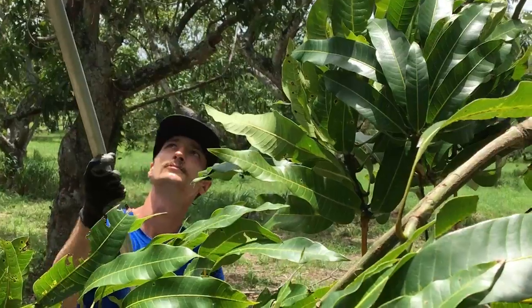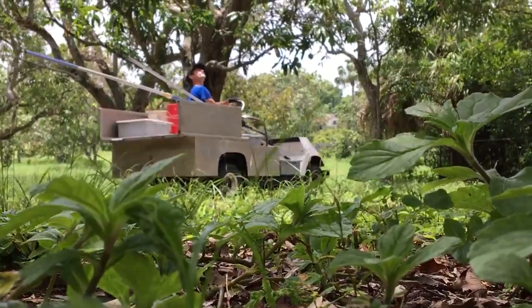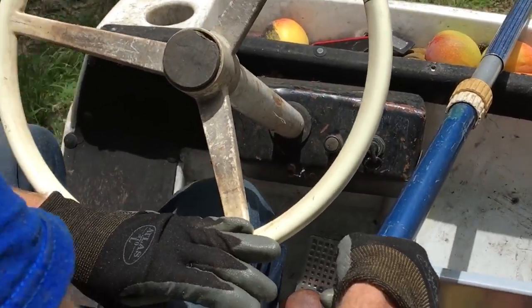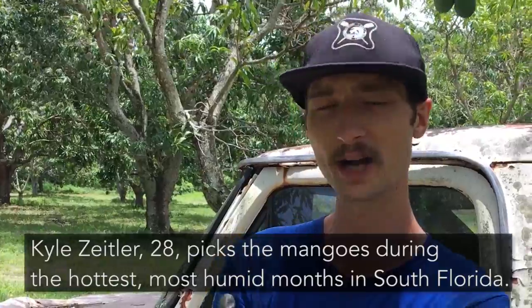Working under extreme heat and fighting mosquitoes, Kyle Zaitler picks mangoes as the season revs up. "I always knew in the back of my mind that if no one else was going to take care of this how I thought it should be, that I definitely would. Here's one right here."